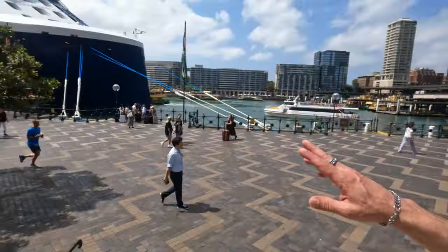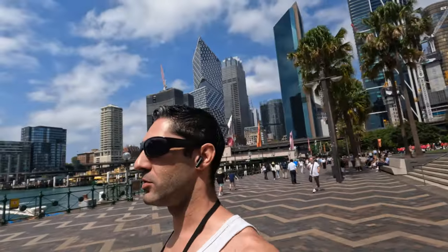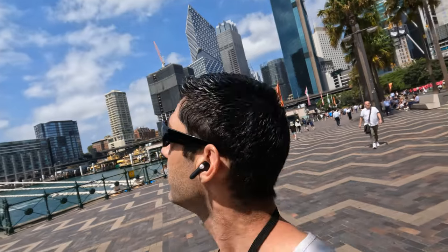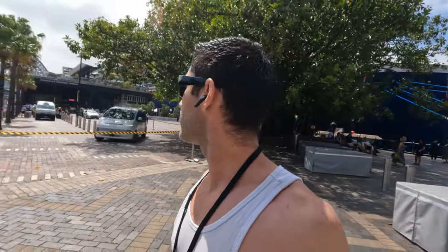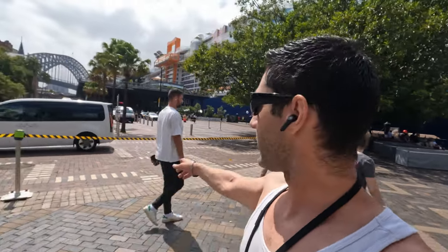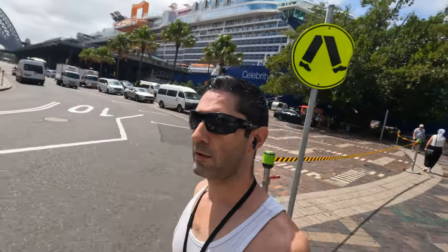Man, this cruise line is huge. I've never been on a cruise before — if any of you have, let me know what you think about it. There's one right there and it's massive. I think we'll go for a walk down there. I don't know if I'll be able to go all the way. Someone needed a picture — I helped them out, no worries.